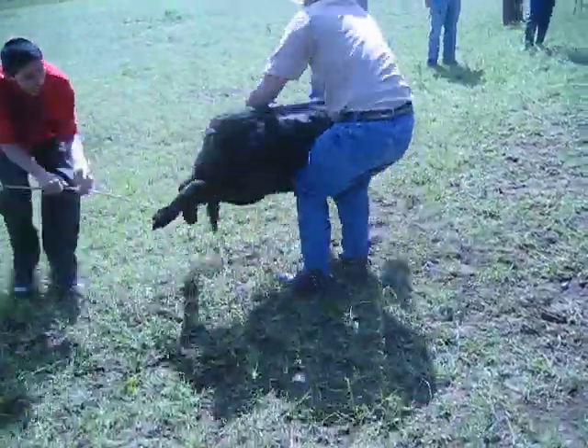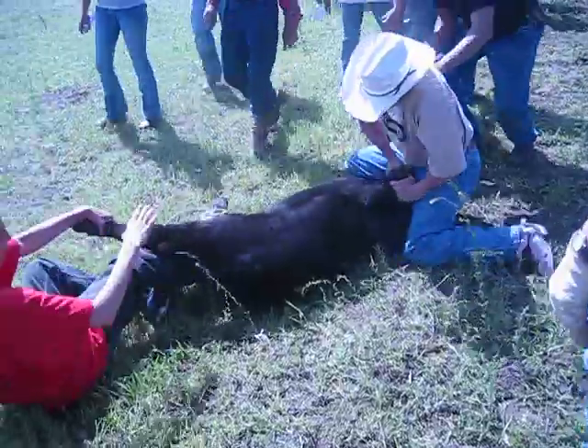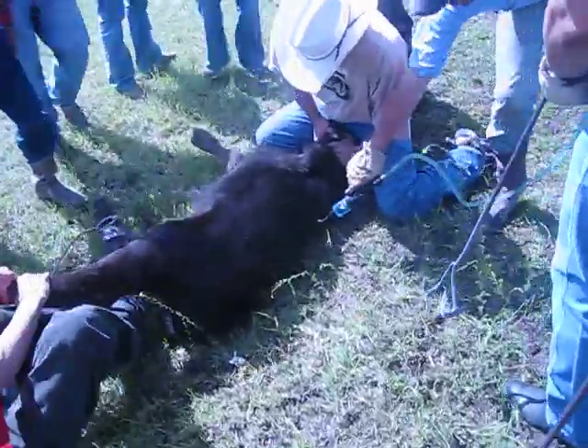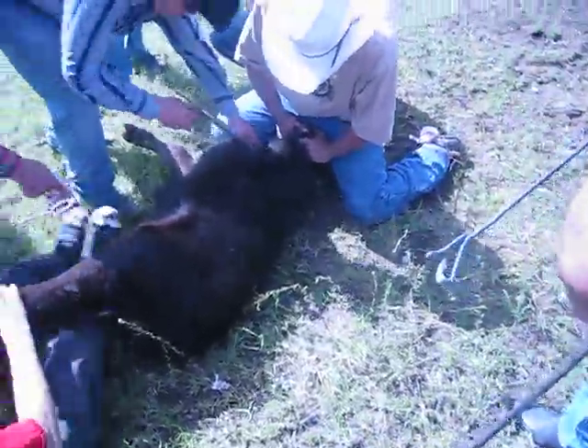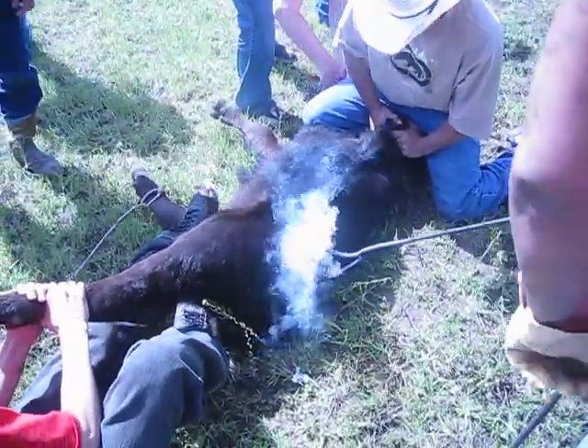I'm going to show you how to wrestle a little something. There he is, and that's a bull. Now we're going to hold down. You got to hold them legs a certain way. We got the antibiotic going in. We got the two separate brands. Antibiotic shots. Two separate brands. We're going to get the castration piece.